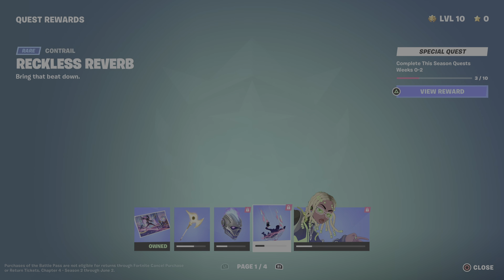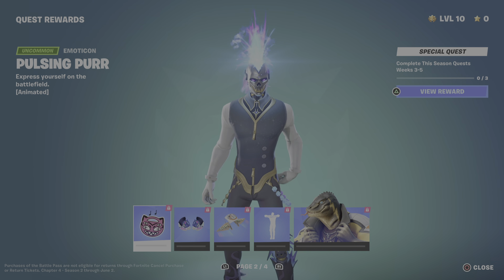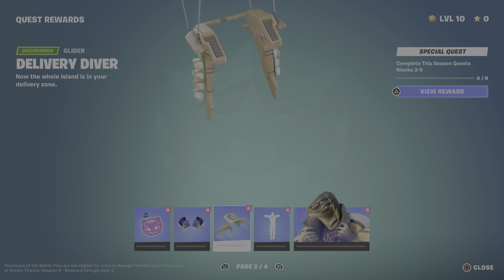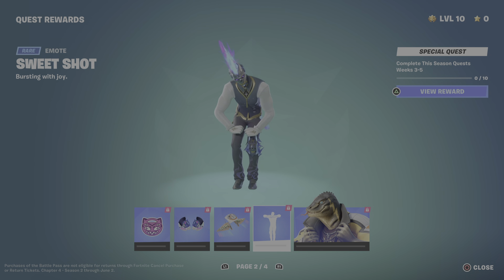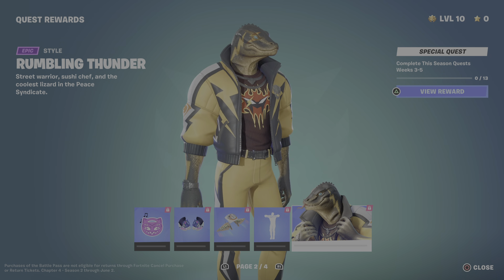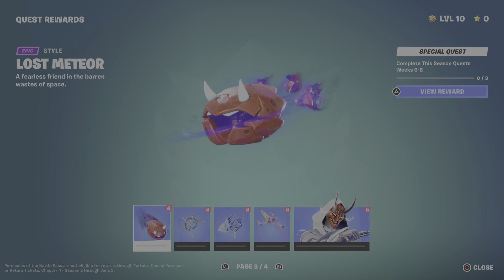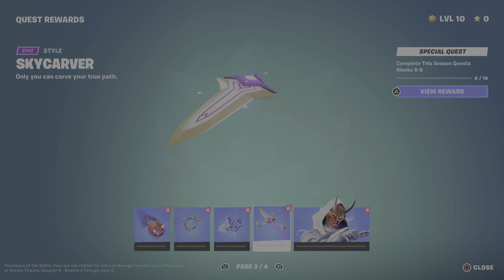We have to wait another 20 days to get the other three bonus quest rewards. There's a wallpaper with a pickaxe, an edit style, a glider, a contrail, and the green style of that girl. Then we have an emoticon, a pickaxe, a glider, and a new emote.